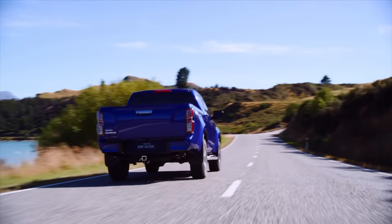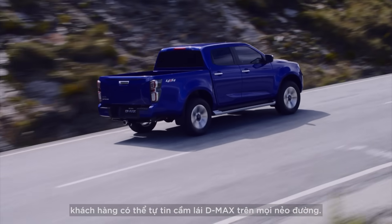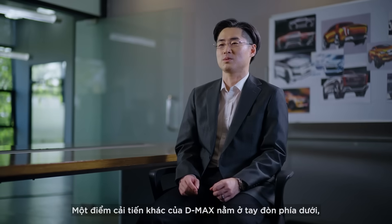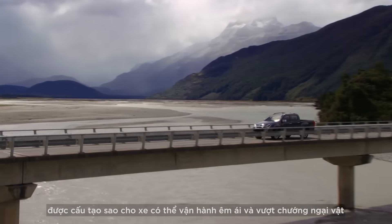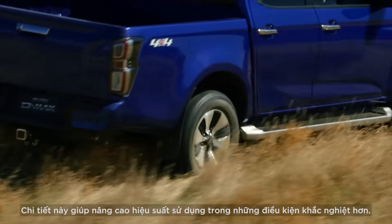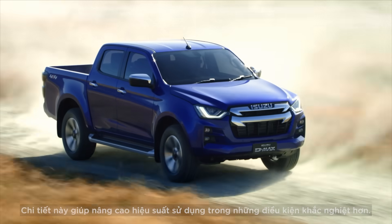Thanks to these features, drivers can feel confident in the driving capabilities of the D-MAX in any scenario. Another development with the D-MAX is the lower suspension arm, which is structured to help the car run smoothly and overcome obstacles in muddy, rugged and grassy areas. This feature enhances the running performance in rough driving situations.